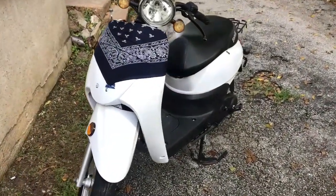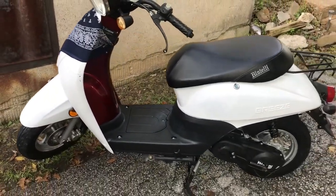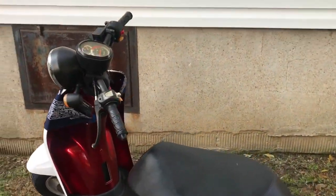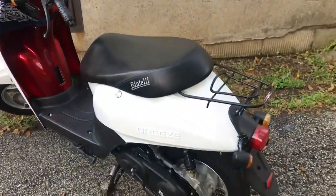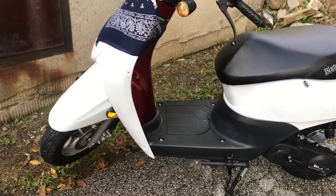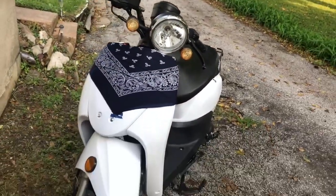I think it looks really nice guys, I like it a lot better. I chose white to match my Grom, and pretty much any bike I customize I'm going to do all white. It's just going to be my thing — I'm going to only buy white bikes if I can. If it's used, of course I won't be able to decide that, but this is the color I chose.